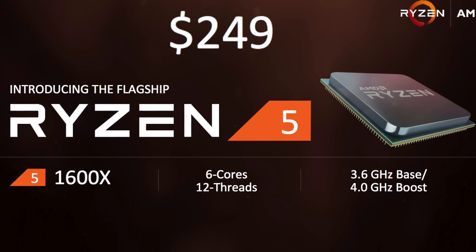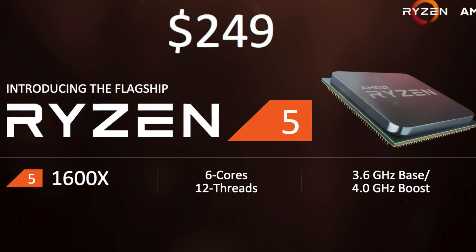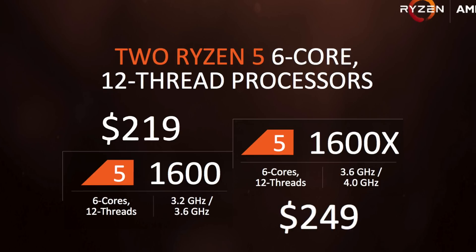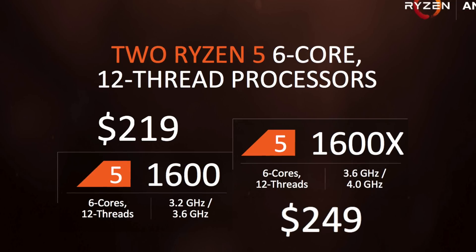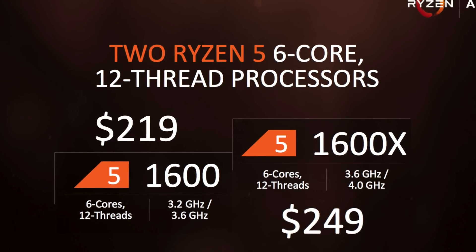Starting off at $249, we have the 1600X. Now this is a six core, 12 thread CPU, with 3.6 gigahertz as the base clock and 4.0 gigahertz as the boost clock. Coming up next after that is the 1600 Vanilla. This is $219, it's also a six core, 12 thread CPU, comes in with 3.2 gigahertz as the base clock and 3.6 gigahertz as its boost clock.